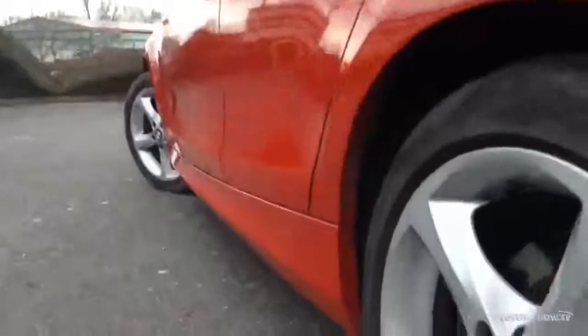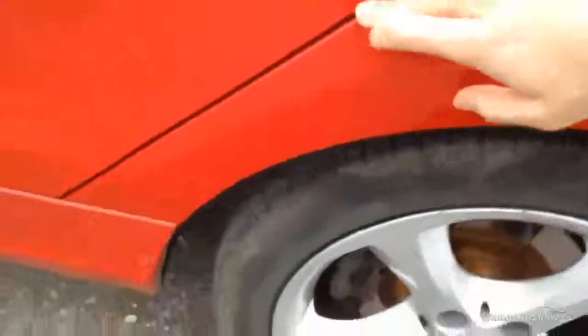Moving around down to the near side of the car — can't see any dinks or dents around there. Paintwork looks nice and the door edge is fine.